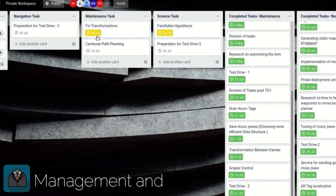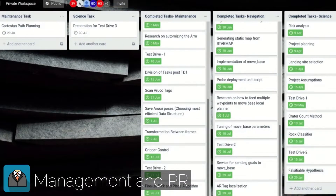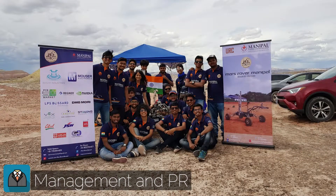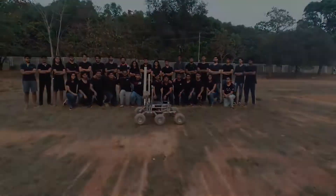The management and PR subsystem is responsible for ensuring proper management of the finances, public relations, and logistics of the project, along with ensuring efficient communication within its members delegated into its technical subsystems. Join Mars Rover Manipal, where you are truly designed to discover.